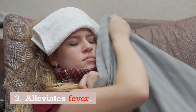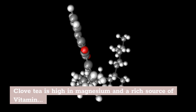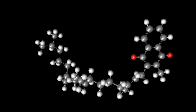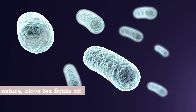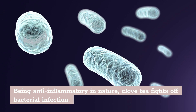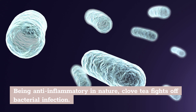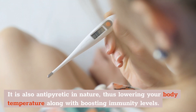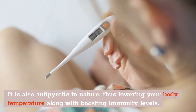Number 3: Alleviates A Fever. Clove tea is high in magnesium and is a rich source of vitamin E and vitamin K, which makes it a nutrient-rich drink. Being anti-inflammatory in nature, clove tea will help to fight off a bacterial infection in no time. It is also antipyretic in nature, thus lowering your body temperature along with boosting immunity levels.